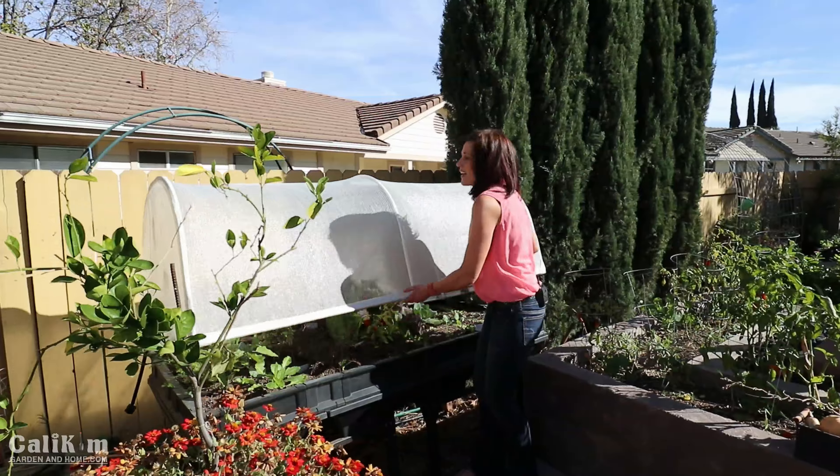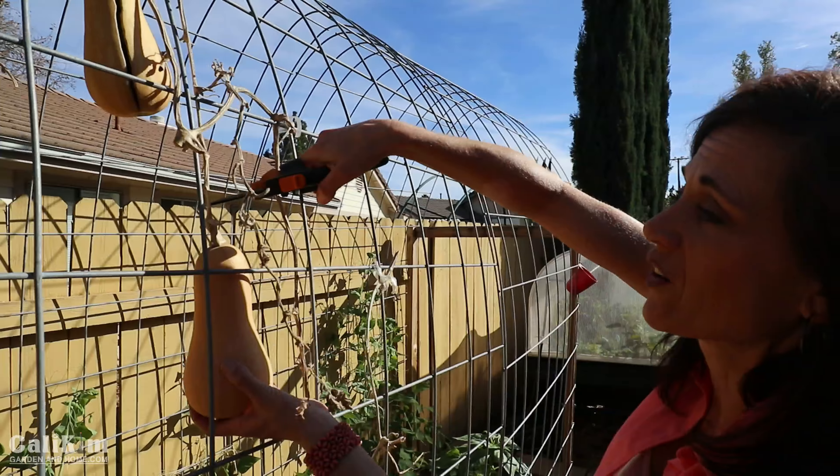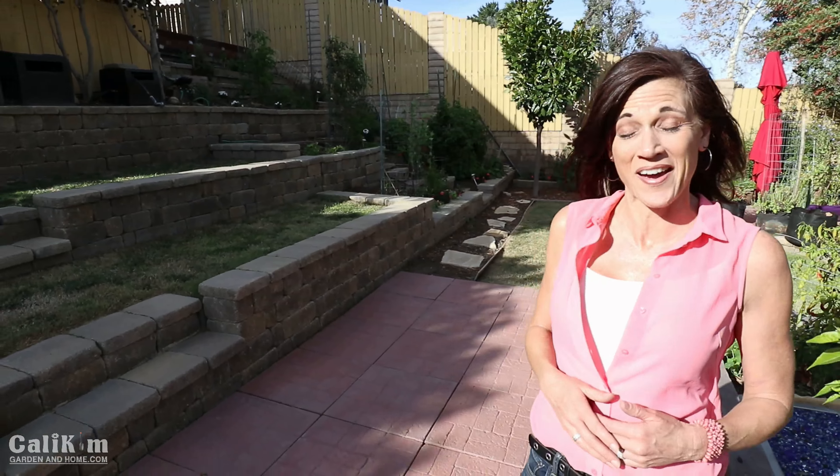Hi everyone, wanted to bring you along today for a tour of the garden in the month of January. We've been doing a lot of garden projects lately on videos and a lot of you have asked how things are going, so I wanted to combine the garden tour with the updates and then share some tips along the way.